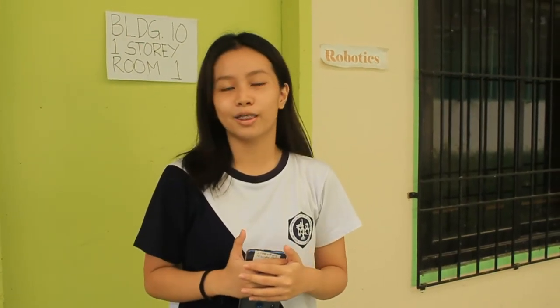Fun fact! Did you know that Cavsai is also the home of the champions? We have here the training ground of Cavsai's Pride, the Robo Reapers.